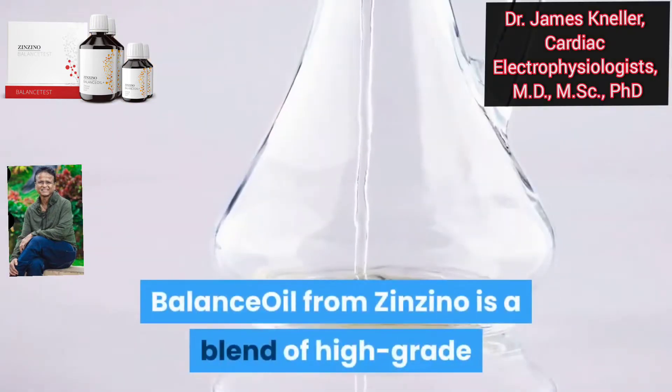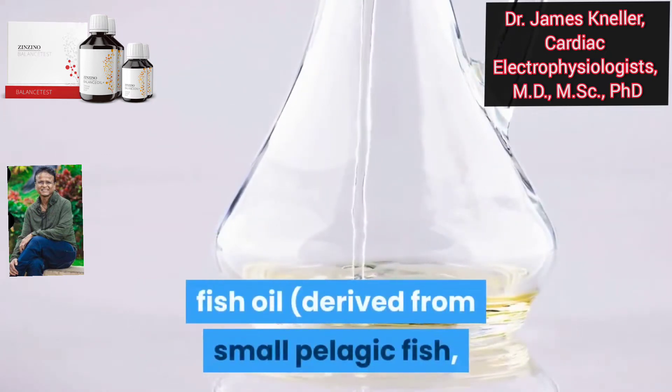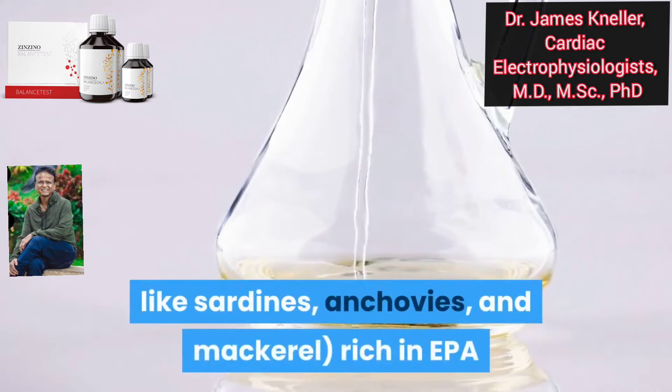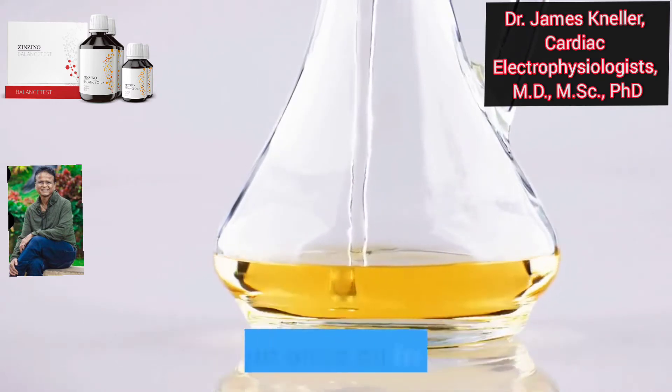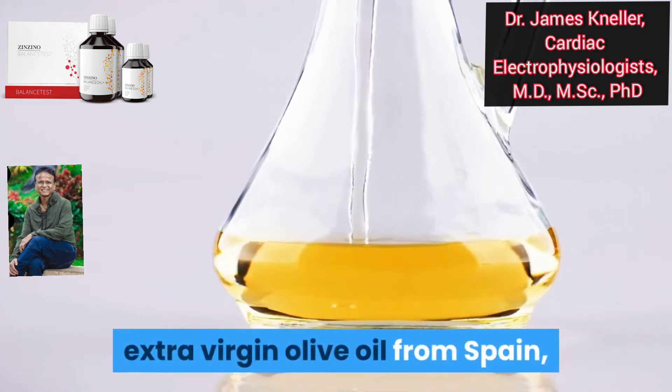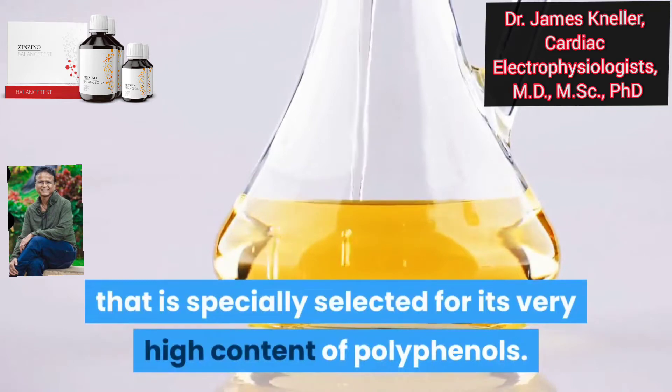Balance Oil from Zenzino is a blend of high-grade fish oil derived from small pelagic fish like sardines, anchovies, and mackerel, rich in EPA and DHA, blended with a special cold-pressed extra-virgin olive oil from Spain that is specially selected for its very high content of polyphenols.